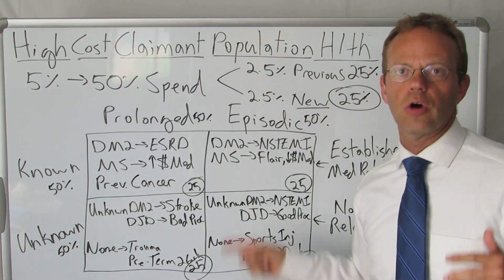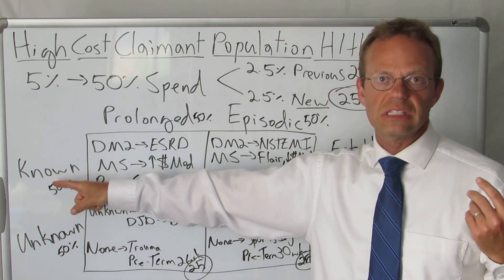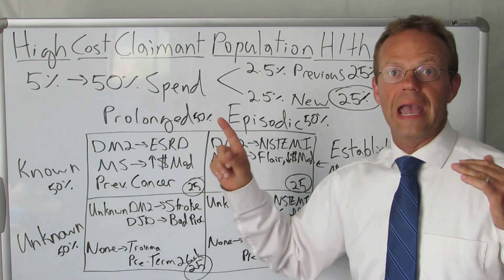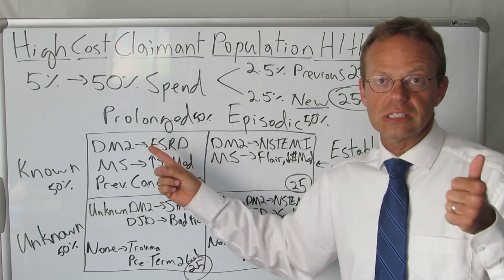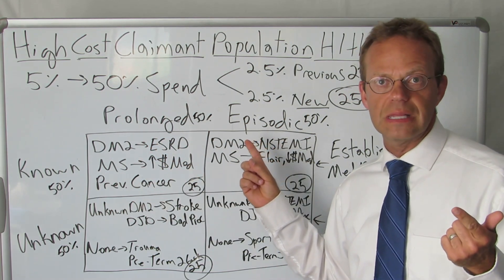How do you do that? We're going to go through this matrix here. We've got known and unknown disease — known disease is about half of the 5% and unknown disease is about the other half. Then they fall into two categories in terms of their outflow: prolonged high cost claimants that last more than a year, and episodic high cost claimants that last less than a year.